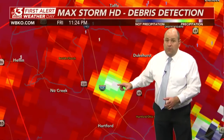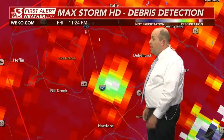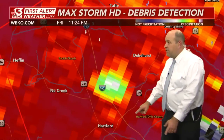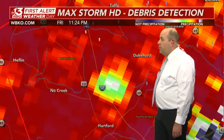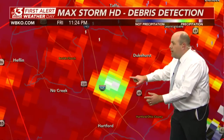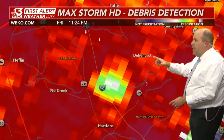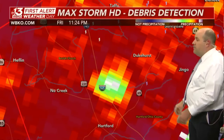We've got to assume this tornado is on the ground, very close to if not right over I-165 at the moment, just north of Hartford. If you live in Hartford, you still need to be in a place of safety — this is very dangerously close, especially on the north side of the city as you travel up 231 and up I-165. That debris ball is headed toward I-69, with the tornado right behind it heading toward Dukehurst.